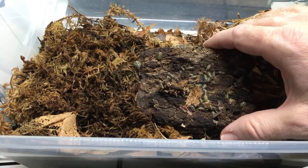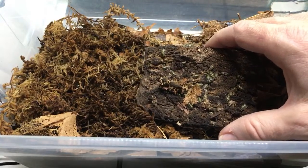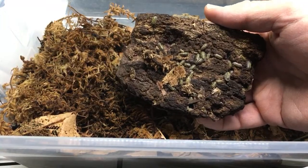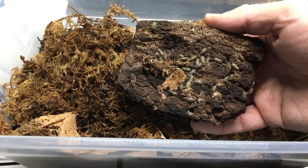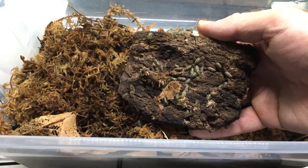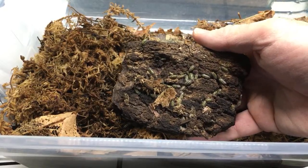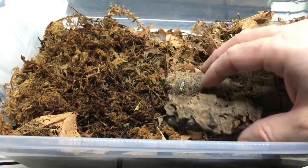Masked Parakeet asks what to feed isopods other than substrate. You've got a lot of options - substrate should be a main component for many species, but I like to use fish food pellets and vegetables. Squash, zucchini, green beans, apple, banana, and carrots are good. For protein, there are isopod diets out there, plus dried crustaceans, dried mealworms, dried crickets, dried river shrimp, and dried minnows all work really well.